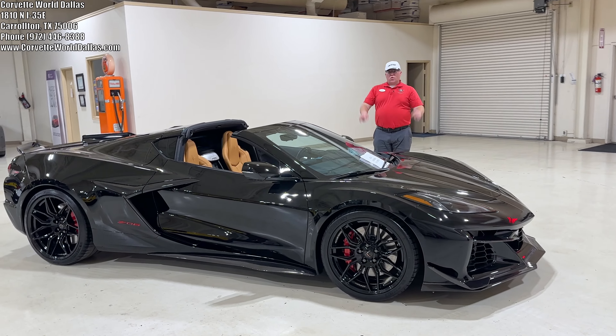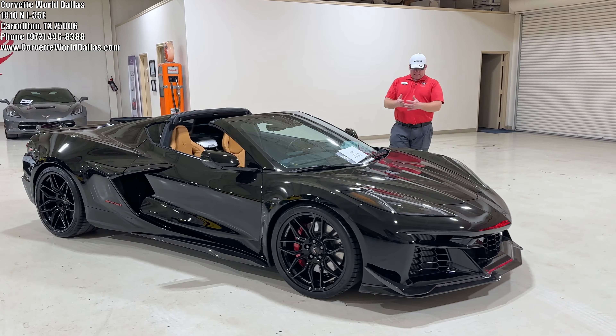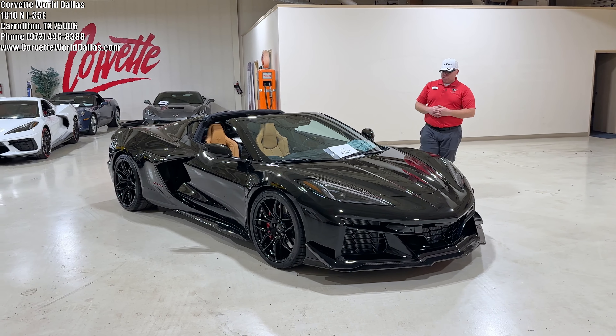Hello, everybody. Once again, I am Robert, and this is Corvette World Dallas, and I've got yet another beautiful C8 Z06 here.